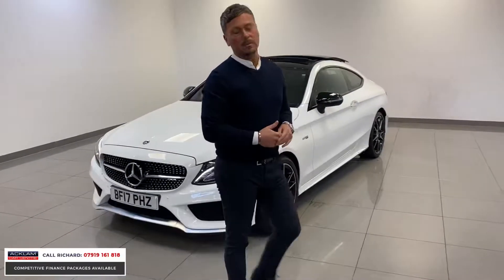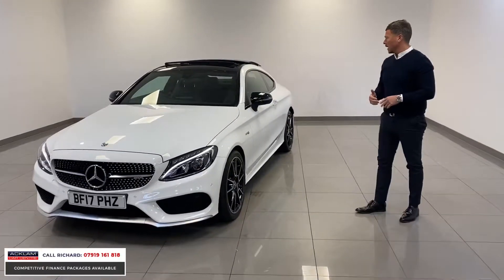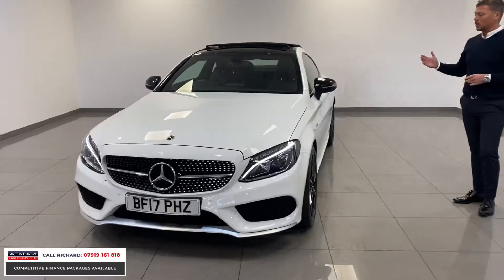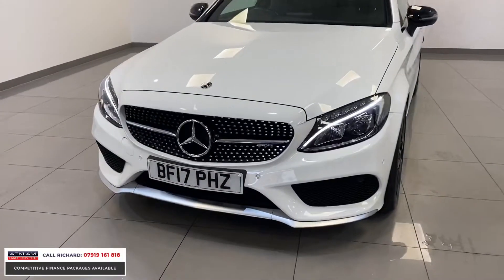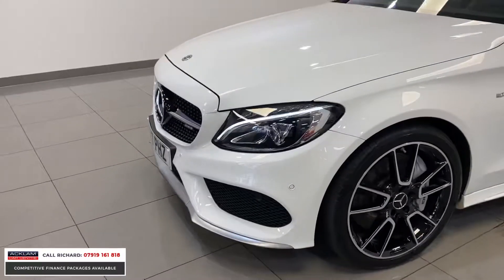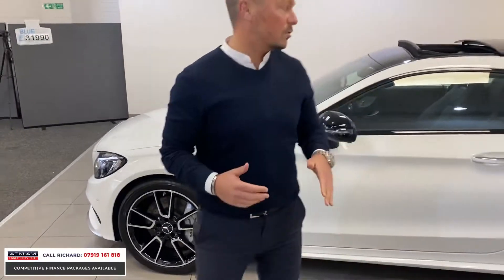You can see it's white — we've got two or three of these cars. This one in white looks superb with a full night package. It's got the black mirrors, the lovely diamond grille to the front. Beautiful gloss black, diamond-turned wheels. It's absolutely immaculate, completely stunning.